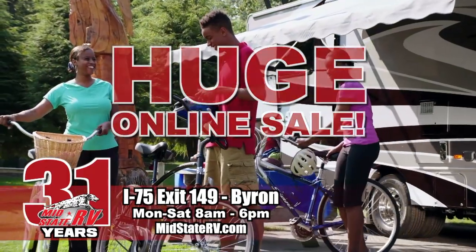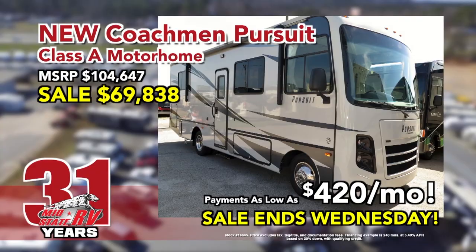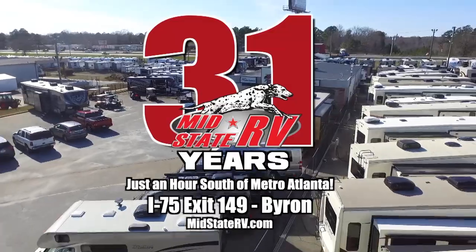Shop MidState RV's huge online sale. Buy safely from home and we'll deliver with no payments until June. New Class A motorhomes as low as $420 a month. Sale ends Wednesday. MidState RV, just one hour south of Atlanta, Exit 149 Byron.